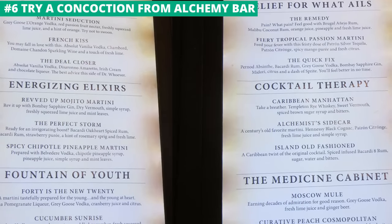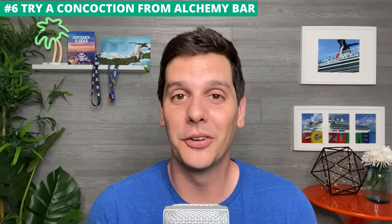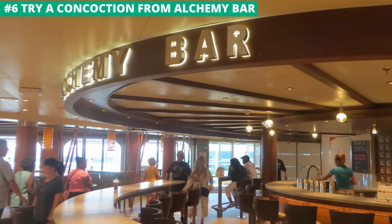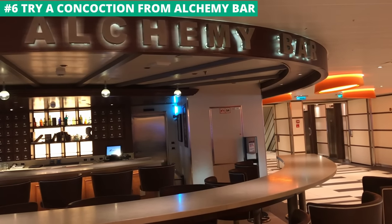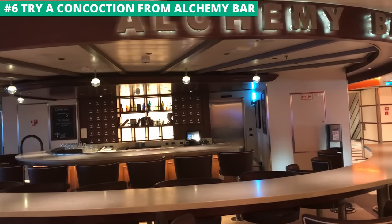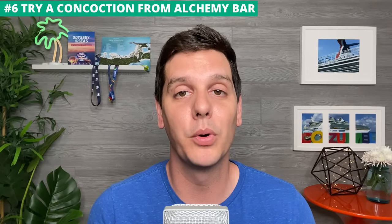Any bar on the ship can get you a beer or a margarita, but what about a spicy chipotle pineapple martini or a curative peach cosmopolitan? If drinks that are a little out of the ordinary appeal to you, then the Alchemy Bar might be right up your alley. The bar is staffed by mixologists who put new spins on drinks. It's available on many ships, but be prepared to spend a little more than usual for the unique mixtures. It's always hopping.